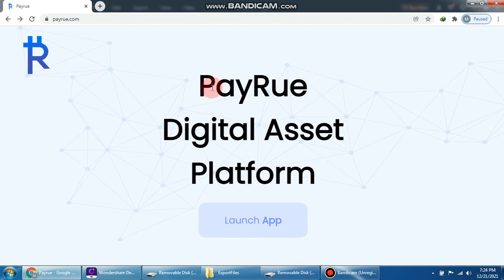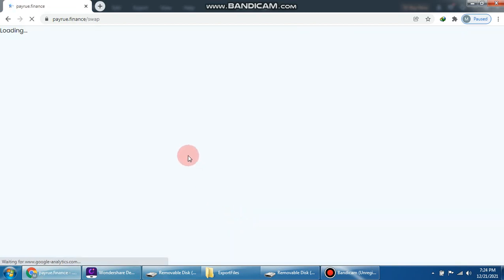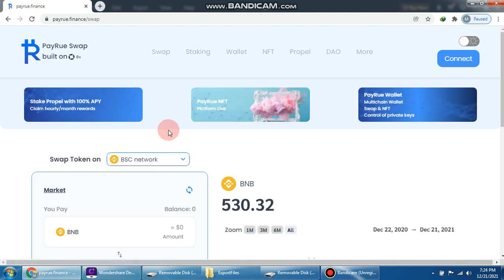In this video we will discuss a new project called Perio, the Perio digital assist platform. We click here to see all the information about the launch app. We can see the Perio swap built on, and we check swap, staking, wallet, NFT, propel DAO, and more important info.